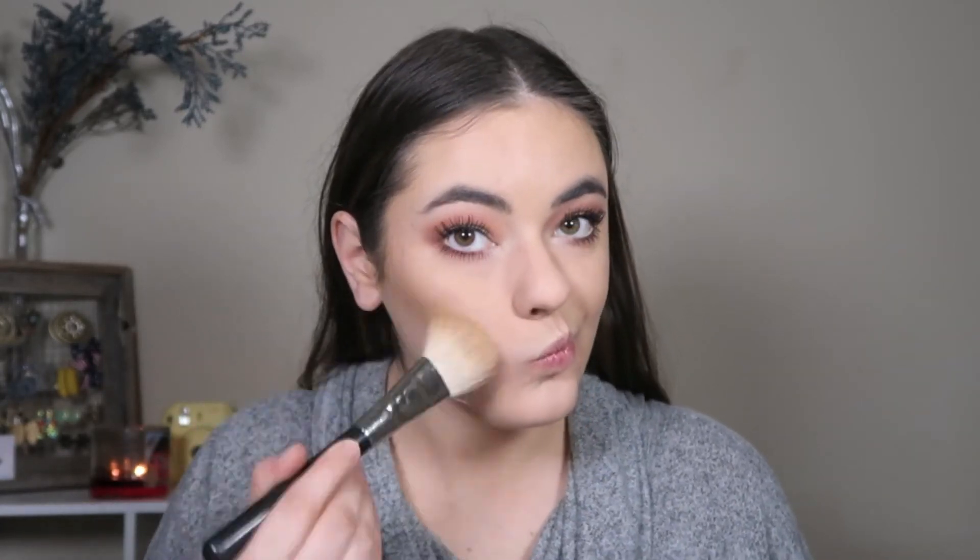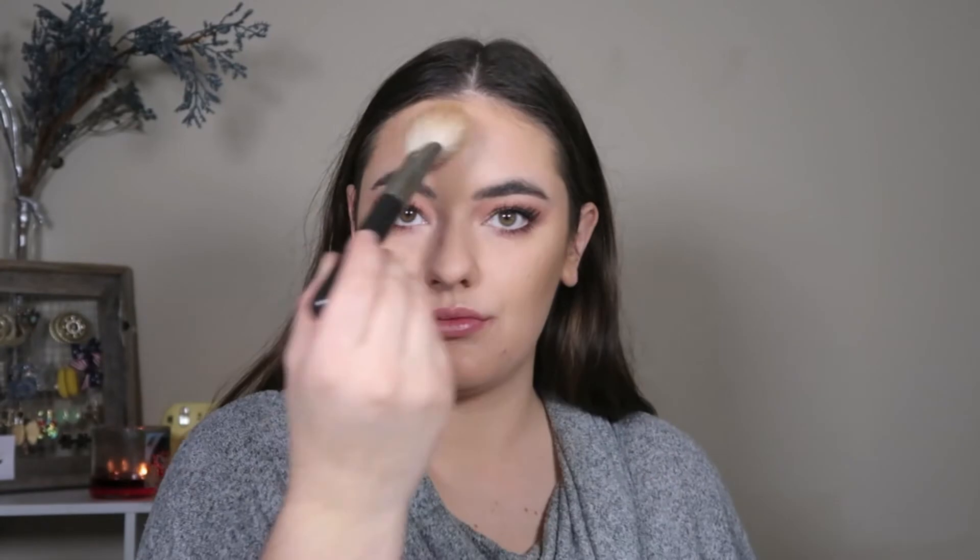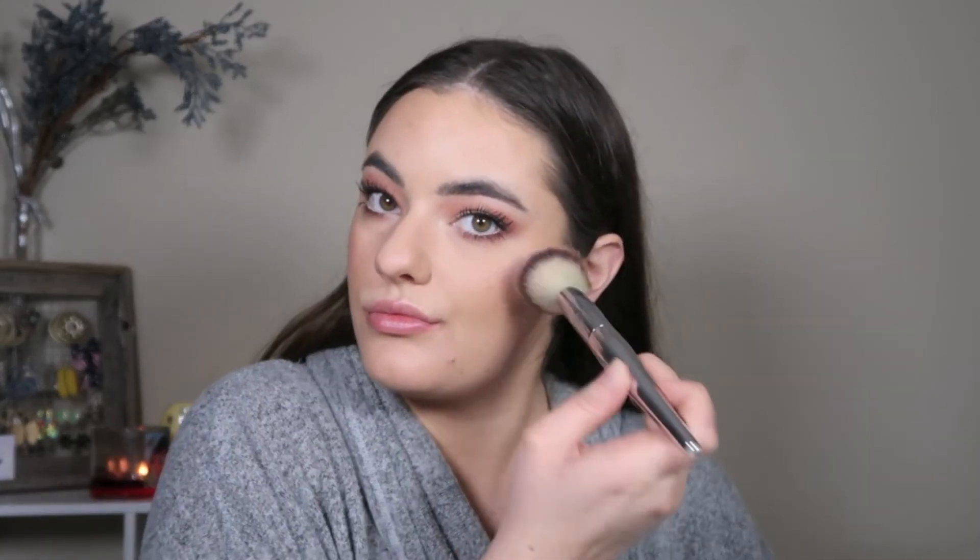For bronzer I'm going in with MAC Studio Sculpt Defining Powder in Dark using a MAC 135 brush, just to bronze — not contour. It's not a flat matte powder so it won't get chalky if any dryness comes through. I'm putting it in all the normal areas: my cheeks, hairline, and a little on my neck and jawline, just to bronze me up because we don't need to be looking too pale today.